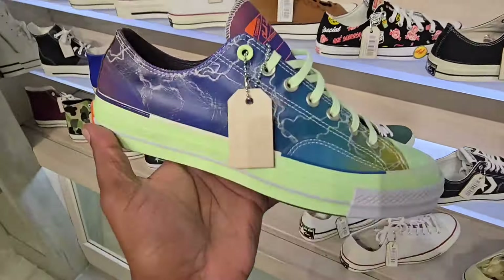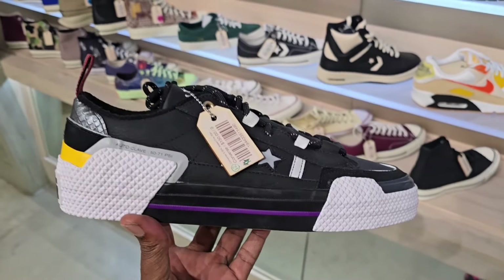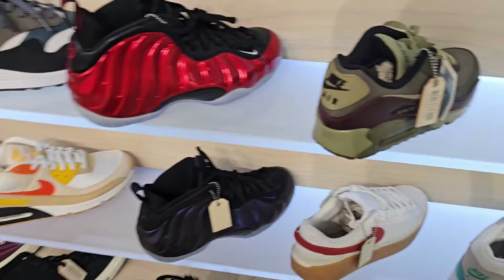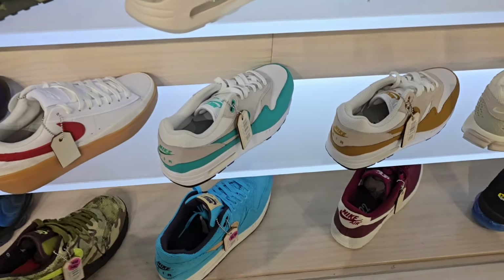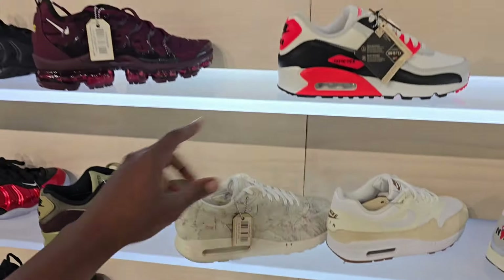Converse is definitely on point — all the different colorways and different models that they have. High grade, regular grade — like these are crazy. I don't know if I would ever get them for myself, but this colorway on here is definitely solid for sure. Sliding on over here — some more Air Max Ones, Foam Posites, metallic red Foam Posites man.